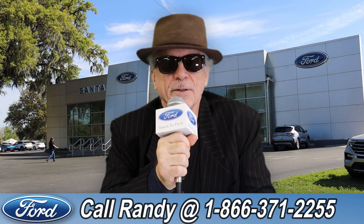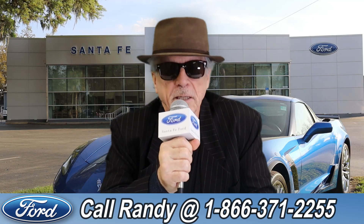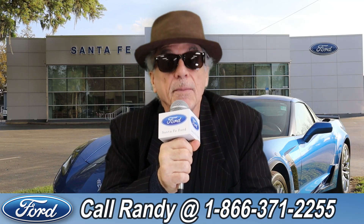Hey, this is Randy at SantaFeFord.com, the used car super center near Gainesville, Florida. Stay tuned, Anthony has one of the vehicles that just came in.